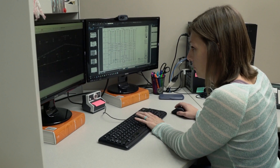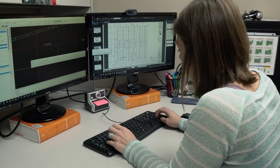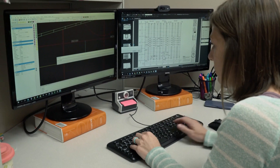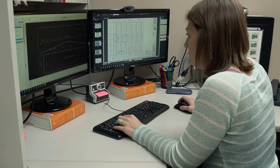I actually kind of stumbled into metal buildings. I started off as a civil engineering major and got my degree in that. I was looking for an internship and I approached this company and asked if there was something that I could possibly fit into my schedule, and they were very willing to let me try it out, and it just kind of fit.